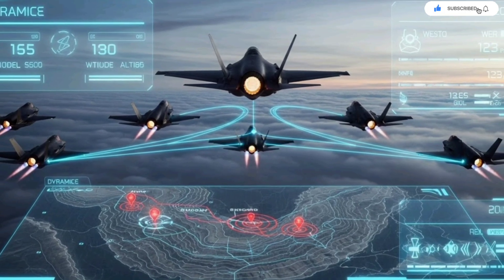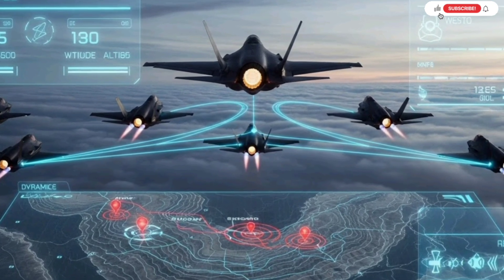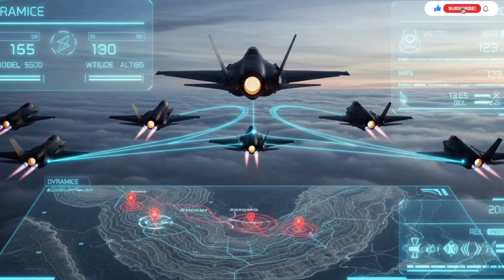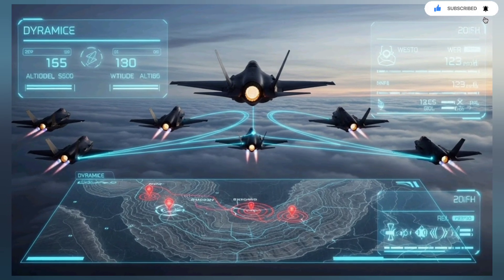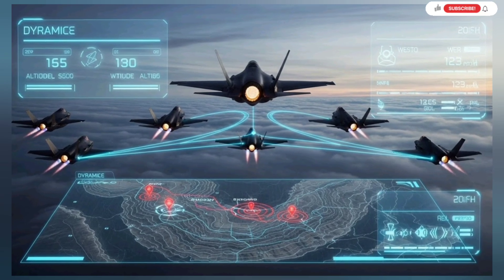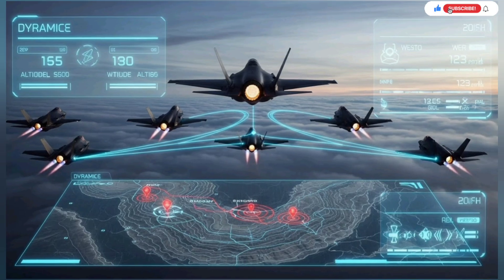The F-35's stealth, combined with Israel's upgrades, means the jet becomes a ghost even when surrounded by sensors. The aircraft can fly near enemy borders, collect immense quantities of intelligence, and share it with friendly units without being detected. This intelligence isn't passive — it actively shapes ground operations, directs artillery fire, and guides special forces. A single flight can produce enough data to benefit entire weeks of planning.